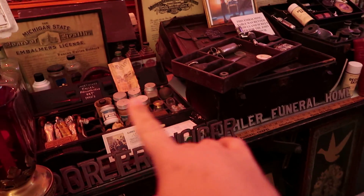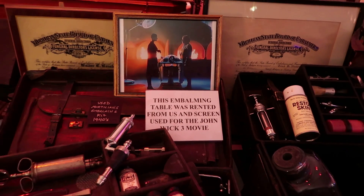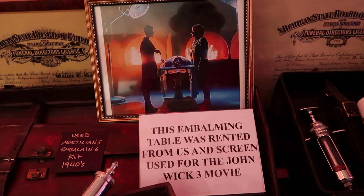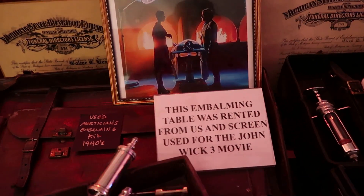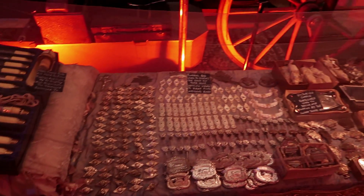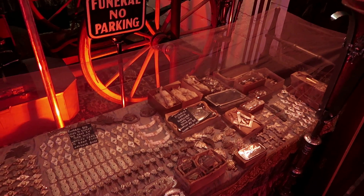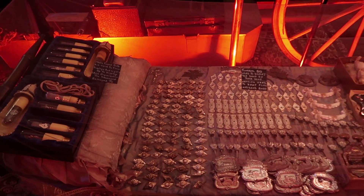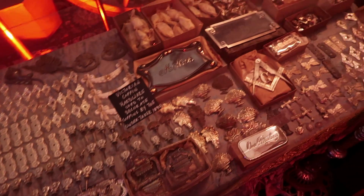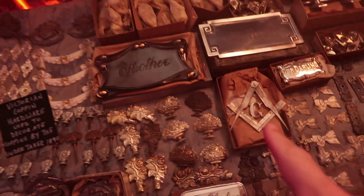This embalming table with all these kits on it was actually used in the movie John Wick 3 — the museum rented it out. I've never seen any of the John Wick films, though I know a lot of people love them. Here is a funeral bed with mesh to keep flies away from the body. All these little objects are coffin decorations — the coffin maker would have various decorations to put on your coffin, with different symbols depending on what organizations you belonged to.